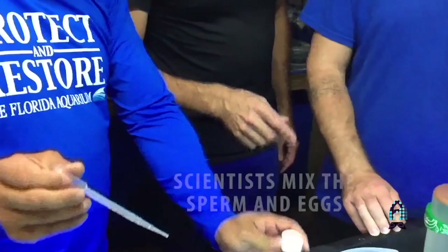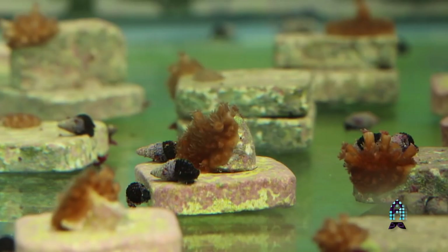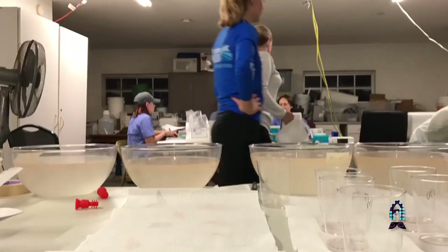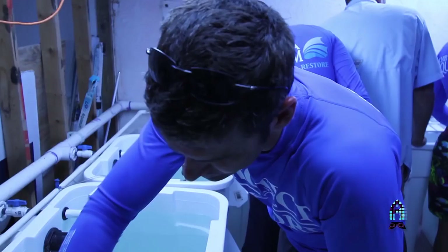We go out to the Coral Restoration Foundation nursery, find all the corals that are gravid — meaning they have eggs — put them all in one area, and wait for spawning night. Then we go out with nets and collect all the bundles of eggs and sperm, or the gamete bundles. We bring them back into the lab where we mix them together to fertilize the eggs and actually create new corals, settling them in the laboratory. We bring them back here to the Center for Conservation to grow them out — and you'll see some of those corals currently growing in the coral nursery. The corals we have now were born in August 2017, so they're just a little over six months old, and we have three different species.